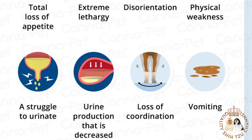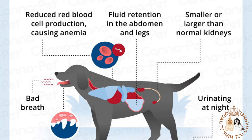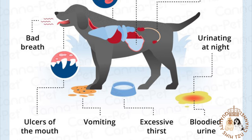Symptoms of kidney failure in dogs: if your dog is suffering from kidney failure, you may notice one or more of the following signs — weight loss, nausea and vomiting, pale gums, loss of balance or stumbling, chemical smell of breath or bad breath, significant loss of appetite, and notable increase or decrease in water consumption.